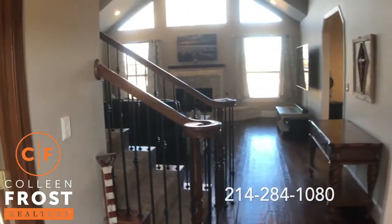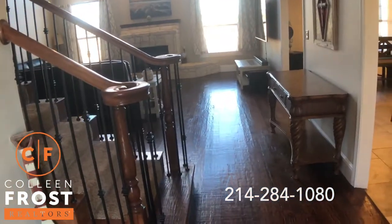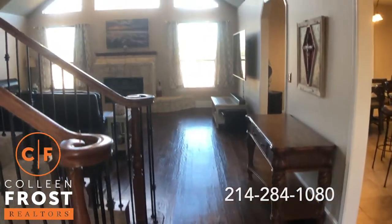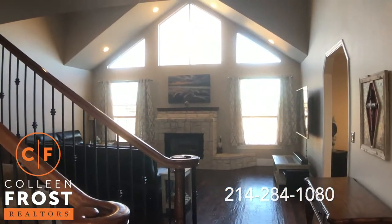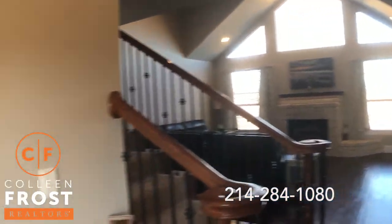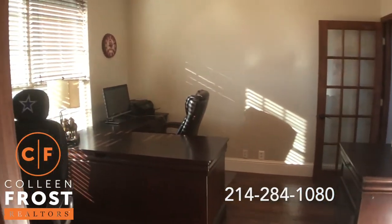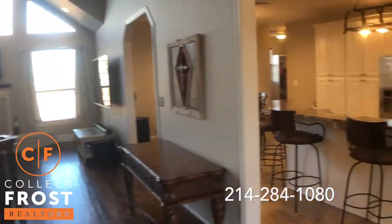We walk inside and we have gleaming, gorgeous hand-scraped floors. Look at your view in your family room. Hardwood floors in the study. Oh my gosh, this house is gorgeous.